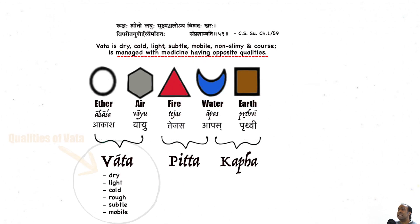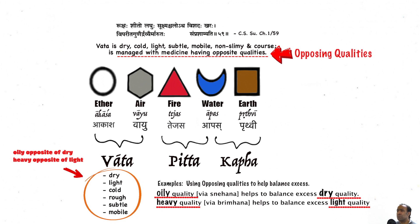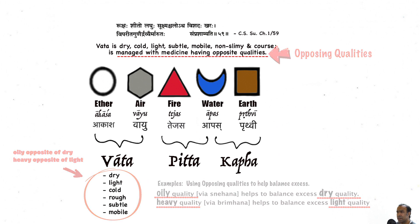And being so, Vata has the qualities of dry, light, cold, rough, subtle, and mobile. Even with this understanding, it allows us to apply two basic principles to help manage various Vata conditions.